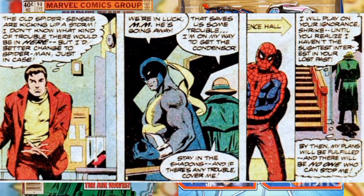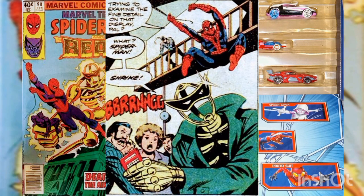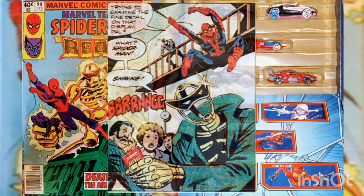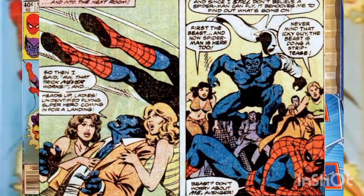Peter feels his spider-sense tingle and heads for a convenient place to change into the Spider-Man costume. Shrike and the Modular Man are pleased when Peter leaves. The Modular Man quickly descends into the gallery to steal the object, but unfortunately an alarm connected to the showcase starts to ring when he shatters the glass.